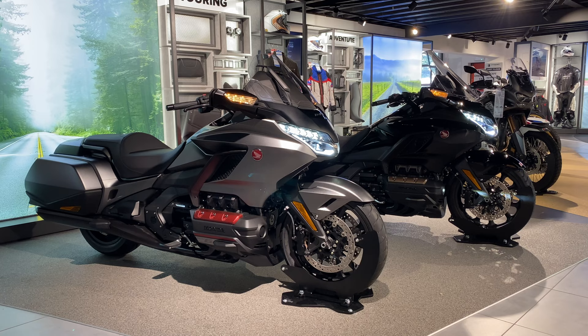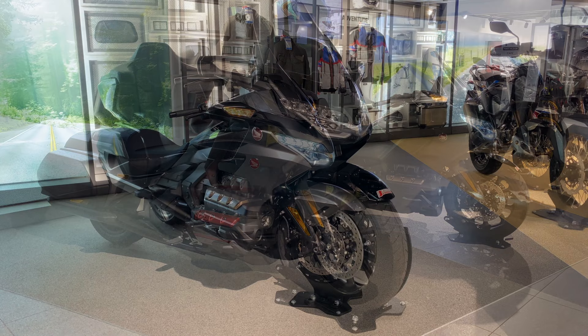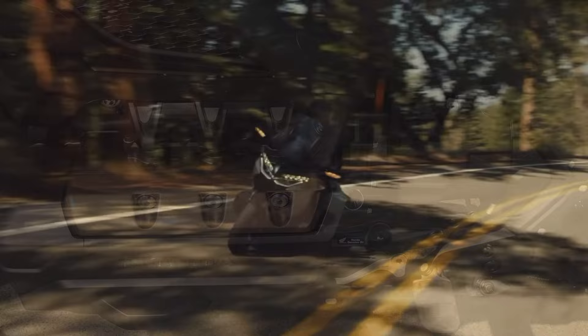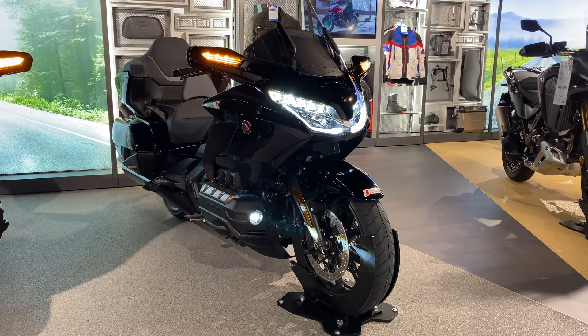The Goldwing is available in two absolutely fantastic specifications, starting with the Goldwing Bagger at the bottom of the range, and the Tour spec which is available as both a manual gearbox and a DCT with an airbag. All Goldwings come with Honda's stunning six-cylinder 1800cc engine, driven by either a manual or twin-clutch automatic gearbox.